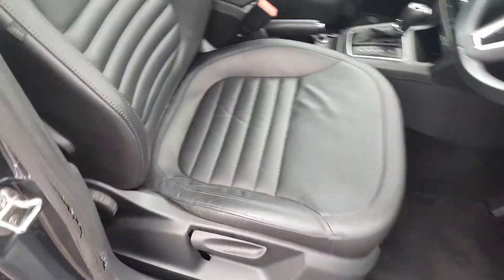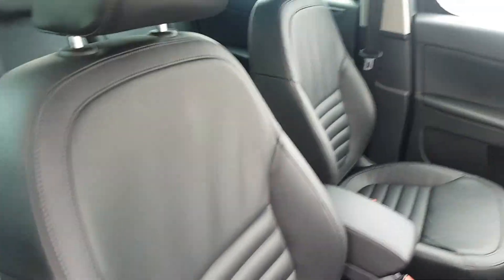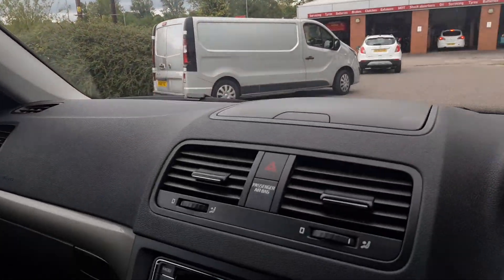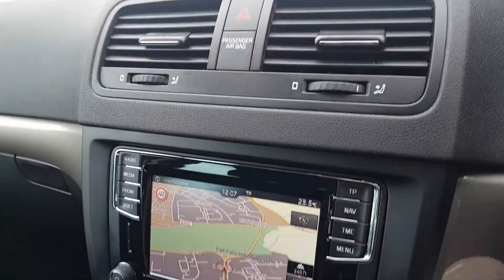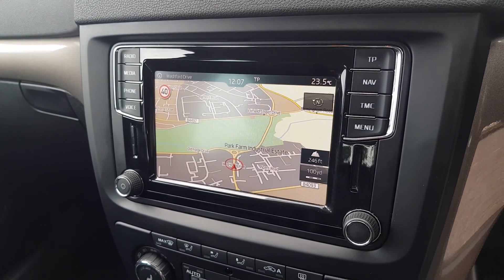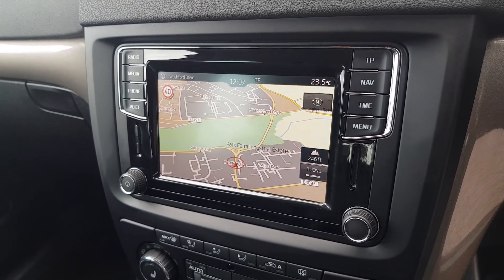It's full black leather upholstery throughout with a front centre armrest and ISO fixed points in the rear. Auto dimming rear view mirror. Storage compartments throughout the vehicle. You've got a touchscreen infotainment unit including satellite navigation with point of interest search and digital radio.